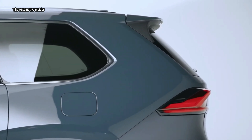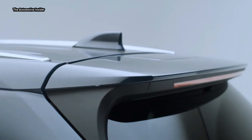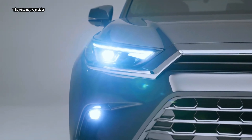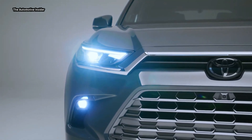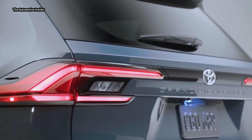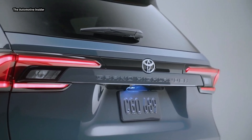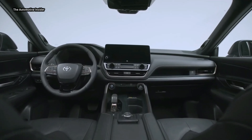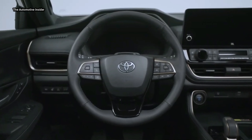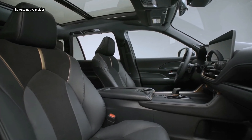Across all three rows, Grand Highlander is road trip ready, equipped with 13 cup holders big enough for large water bottles and 7 USB-C charge ports to keep devices charged and at the ready. Other available conveniences include heated steering wheel and power folding mirrors (Limited and Platinum), heated and ventilated front and second-row seats (Platinum), 1,500-watt power outlets (Limited Hybrid, Limited Hybrid Max, and Platinum Hybrid Max), and a hands-free power back door (Limited and Platinum).